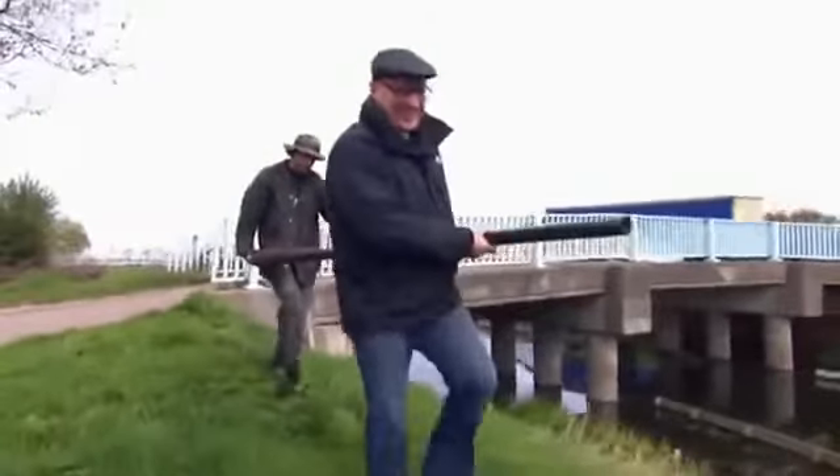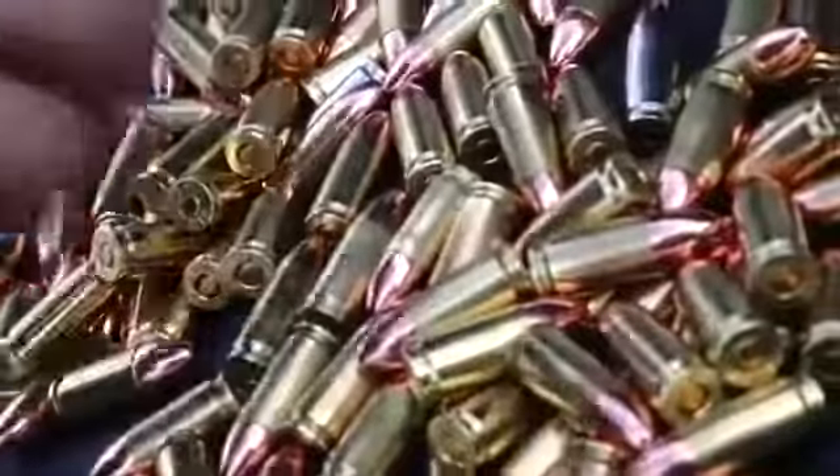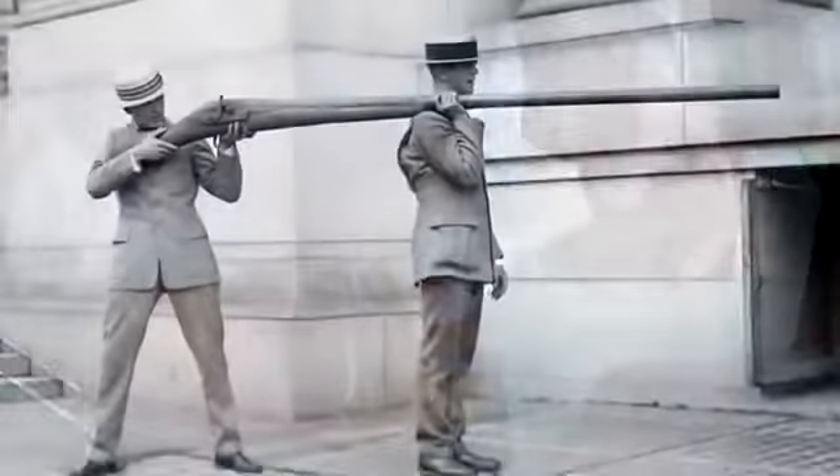Hello to the little one, the bigger one, and the biggest. Today we're offering you weapons of any taste and size. Here are 10 of the coolest and most unusual guns of all time. Let's go.